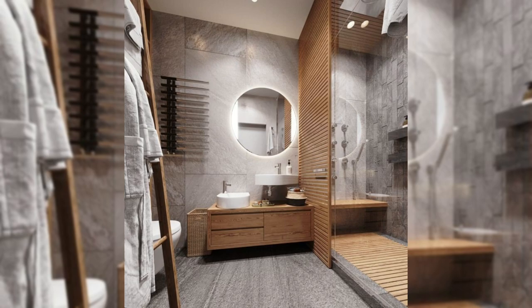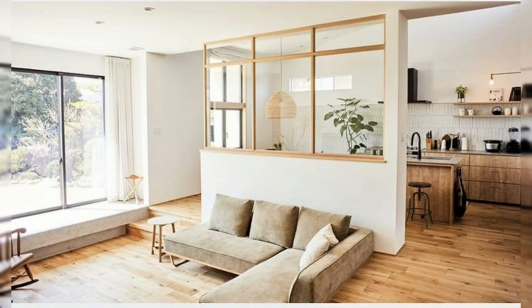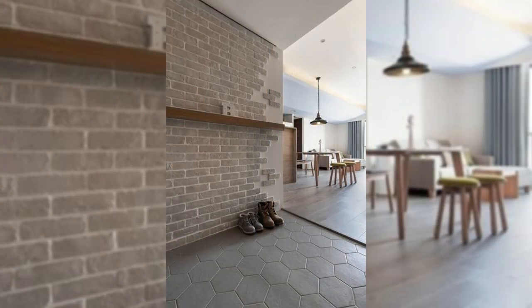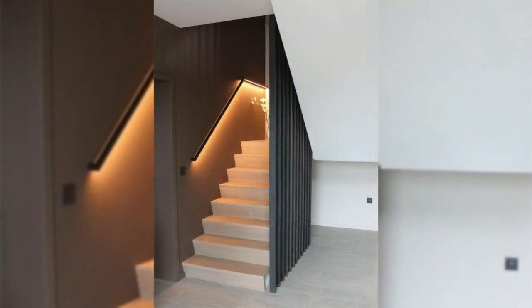11. Install a peninsula breakfast bar. When it comes to room dividers, peninsula kitchen options are better than the island kitchen. They restrain traffic to one side, making it less distracting while you're working in there.